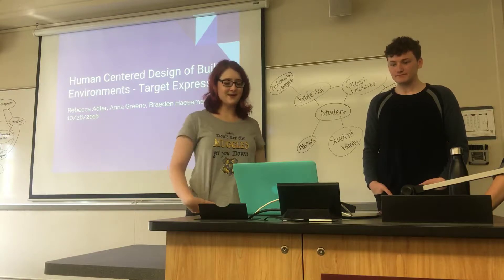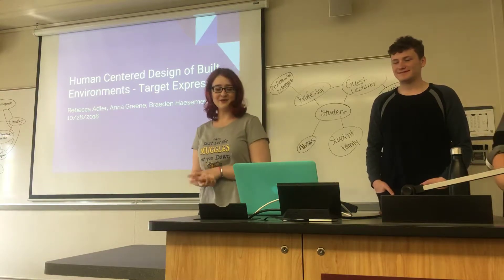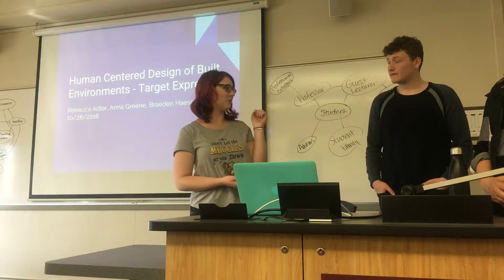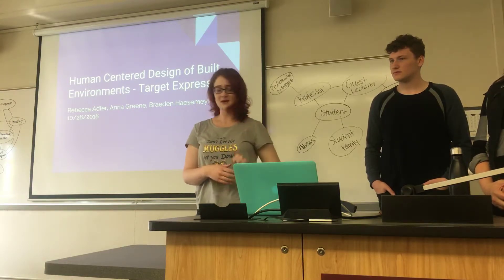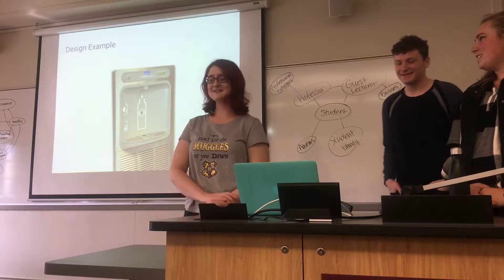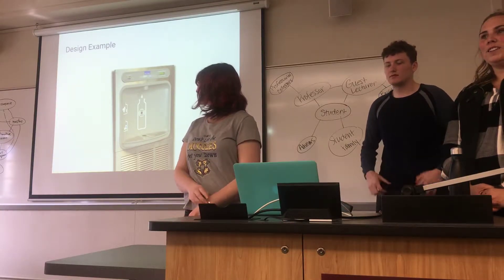We decided to use our presentation on the Target Express that is in Dinkytown, kind of at the corner of 15th and 6th — somewhere over there in Dinkytown. Every student knows where it is. Our design example is these super cool high-tech water bottle fillers.